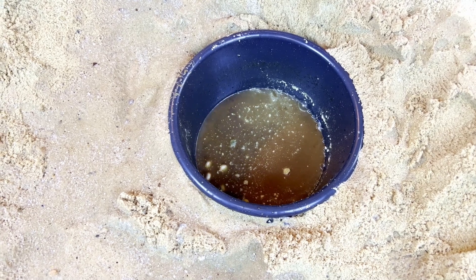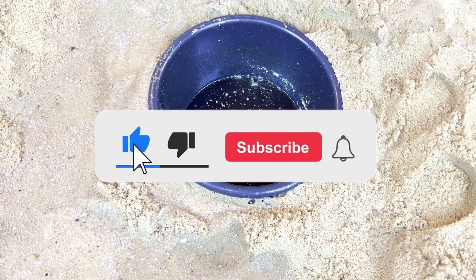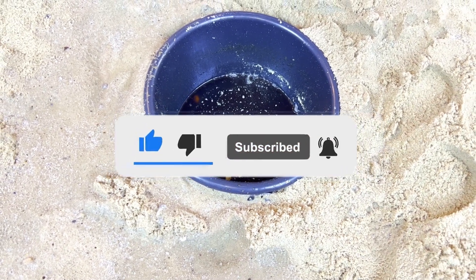Thank you for watching, guys! Please subscribe and like, and you can also watch other videos. I will wait for you - bye bye!